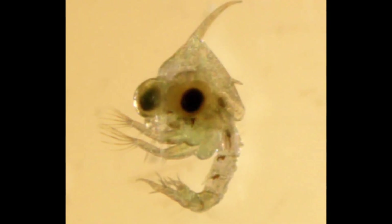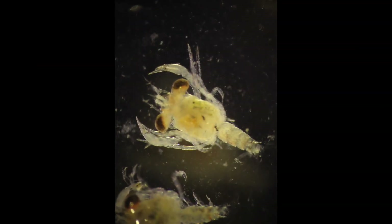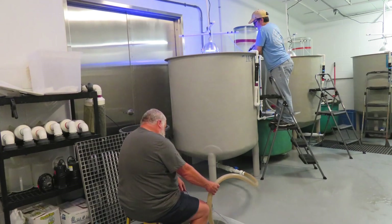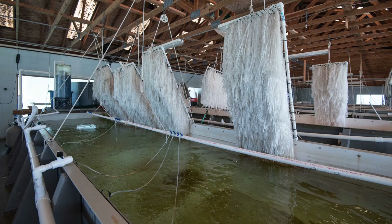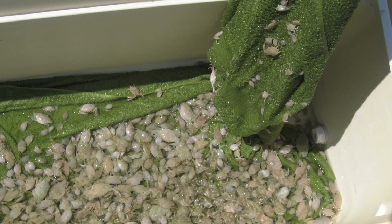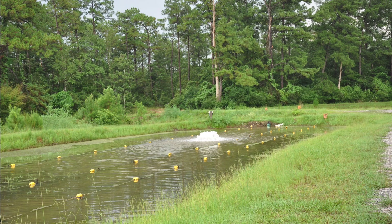Larvae begin life as zoea. Zoea will go through seven molts to reach a second larval stage, the megalopa. This process takes a little less than one month. The megalopae are harvested and transferred to raceways where they are acclimated to very low salinity. Crabs are cannibalistic, and the raceways have artificial habitats that simulate seagrass beds and offer protection. They grow rapidly, and within three weeks they are ready to be transferred to ponds. Juveniles used for pond stocking are around one inch in width from tip to tip, then released into shallow ponds for grow-out to peeler crabs.